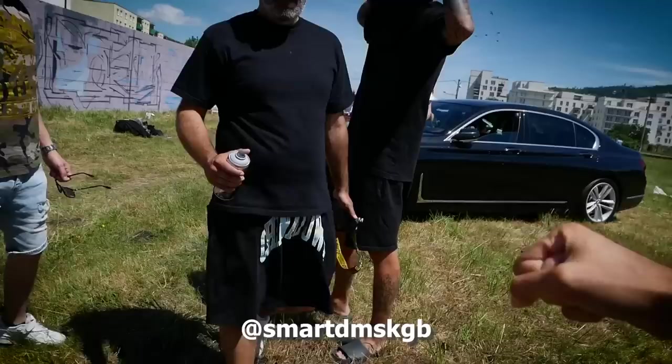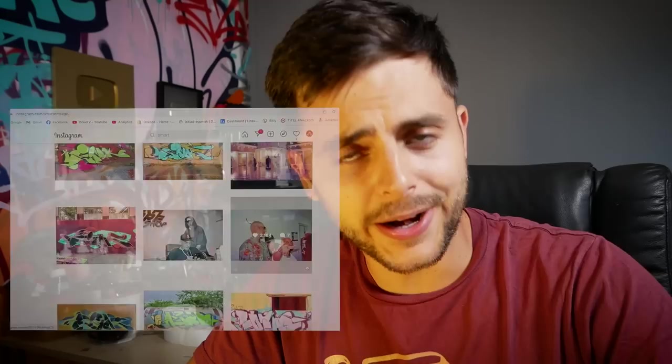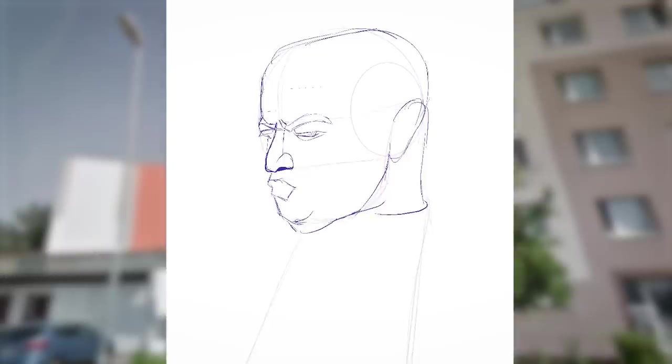The second idea I picked is Smart DMS KGB as a spray can. For those confused, Smart is a guy who showed up in one of my recent videos — he's a famous music producer in Slovakia and one of the most experienced graffiti writers in the country. Let's turn him into a spray can. First I needed a good reference picture, and I found a perfect one.